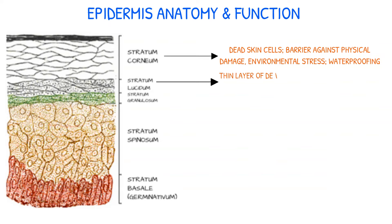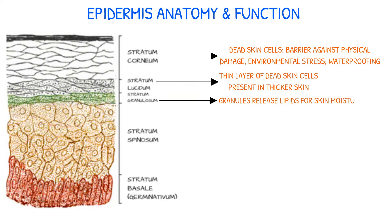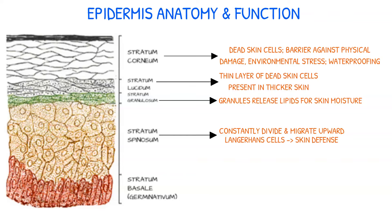Thicker skin may have a thin layer of dead cells known as the stratum lucidum. The stratum granulosum contains granules that release lipids to maintain skin moisture. The stratum spinosum has cells that are in a constant state of division and migrate upward, as well as Langerhans cells that play a key role in skin defense.